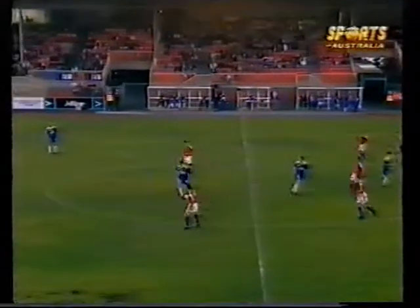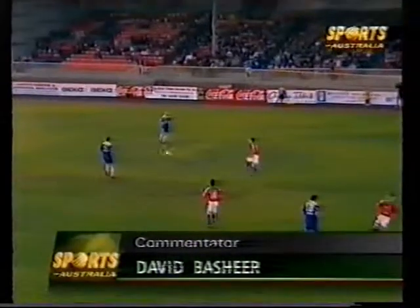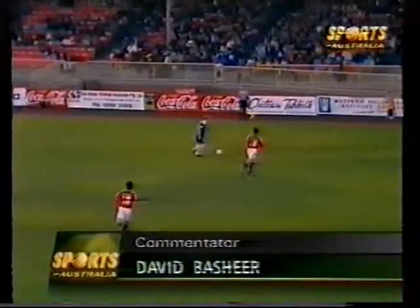The referee gets the first half underway at Knights Park. UTS Olympic in their traditional blue strip, and the Knights in their red away strip.